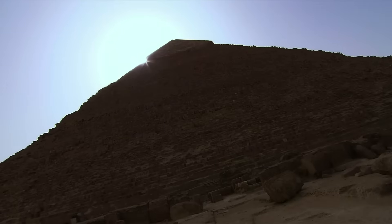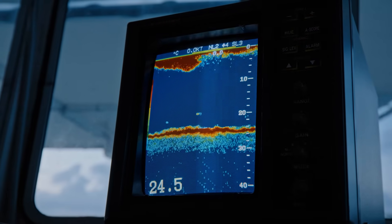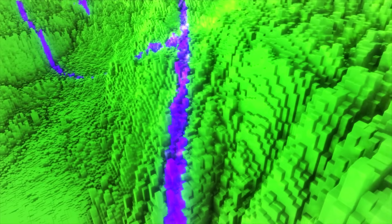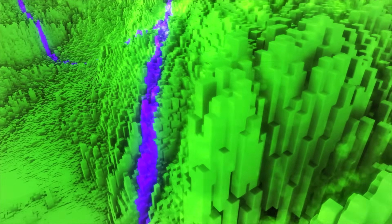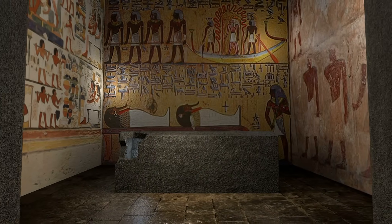The story begins at the Great Pyramid, Khufu's masterpiece, standing for over 4,500 years. In 2024, a research team from Germany and Russia used electromagnetic resonance testing to probe the structure. What they found left scientists stunned. The pyramid's internal chambers and passageways appeared to concentrate electromagnetic energy within specific areas, particularly the so-called King's Chamber and the subterranean passages beneath it.